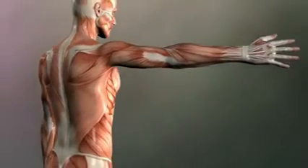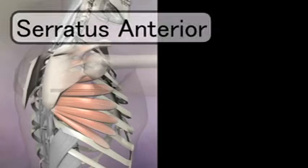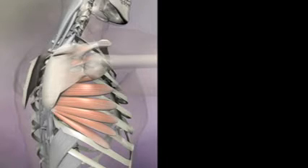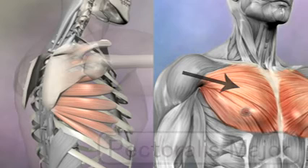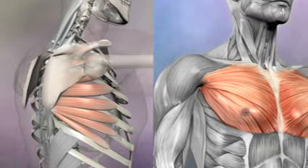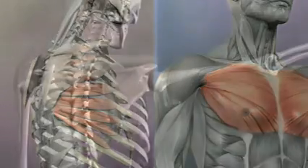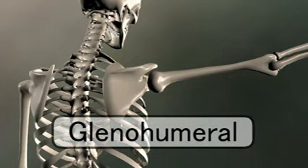The muscles that move the scapula to the front are muscles that have origins located more towards the front. One of these is the serratus anterior. Another muscle that moves the scapula anteriorly is the pectoralis major, and like the latissimus dorsi, this muscle doesn't connect directly to the scapula but to the humerus. The lower fibers of the pectoralis major also help to bring the whole arm down, or inferior.